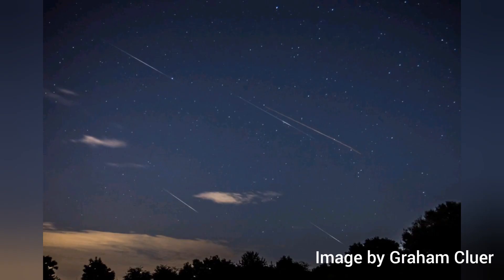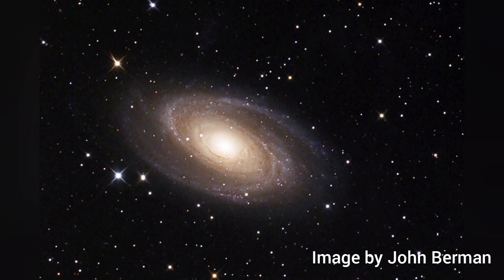A similar technique was used here to capture this image of the Perseid meteor shower of 2016. It's even possible to capture whole galaxies on film, as these two beautiful examples show.